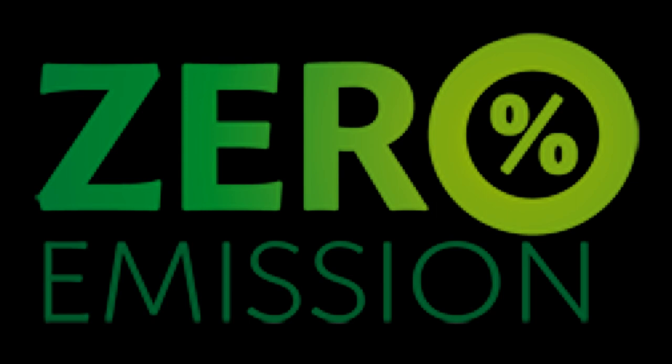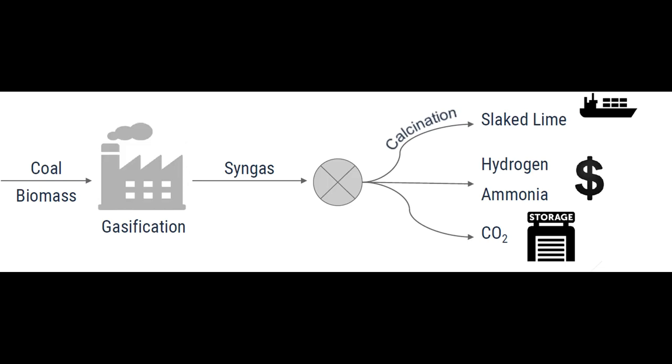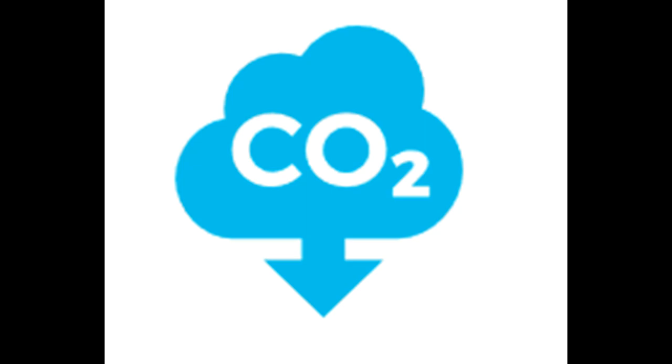But we had achieved a profitable process with near-zero emissions — isn't the aim of our project to produce negative emissions? Then we came up with a brand new idea: we combined gasification with the calcination process for producing both high-value hydrogen and also slaked lime, which is used for performing ocean liming. This is the most important step of our solution.